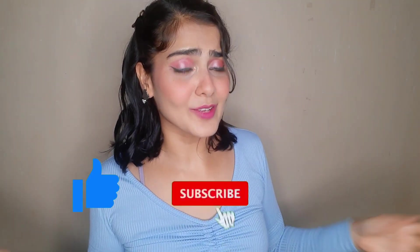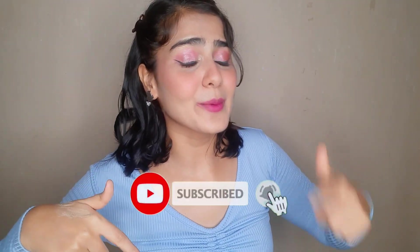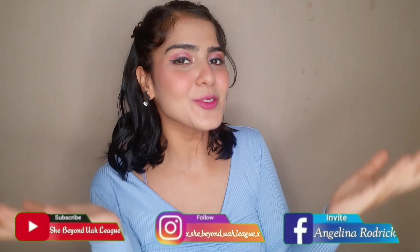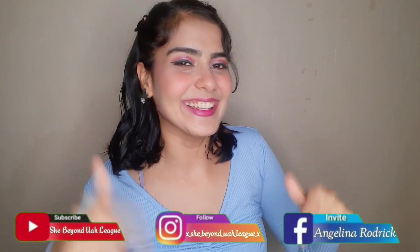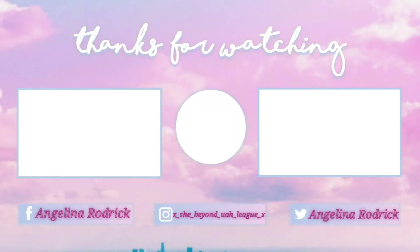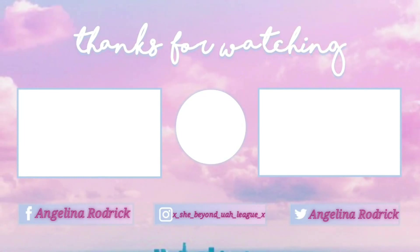Before you go, don't forget to give this video a thumbs up. If you like this content and want to see more, subscribe and turn on the post notifications bell. Follow me on all my social media handles on the screen and linked down below. With that being said, I will meet you guys in the next video — bye bye!